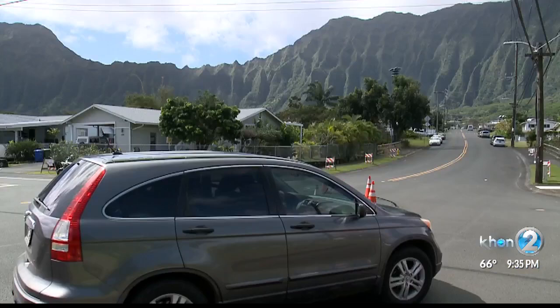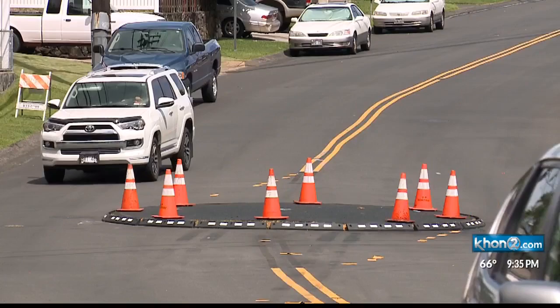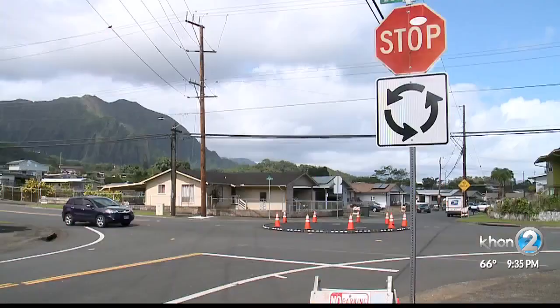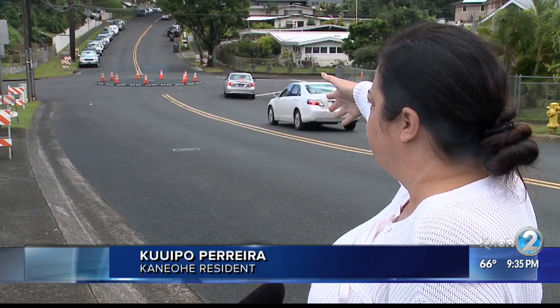Traffic calming circles are meant to slow cars down, but the partially completed roundabouts on Anoi Road and Luluku Road in Kaneohe have residents frustrated. It just doesn't make sense — and actually it causes more traffic. When the cars are going down and there's a car coming around, should we let them go or not go? It kind of doesn't make any sense.